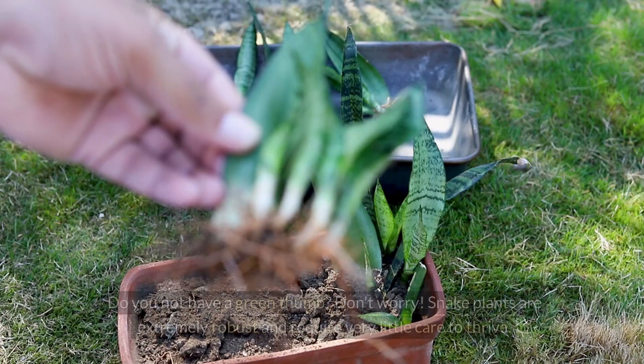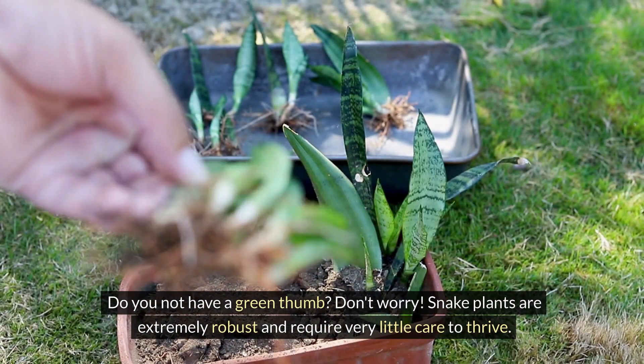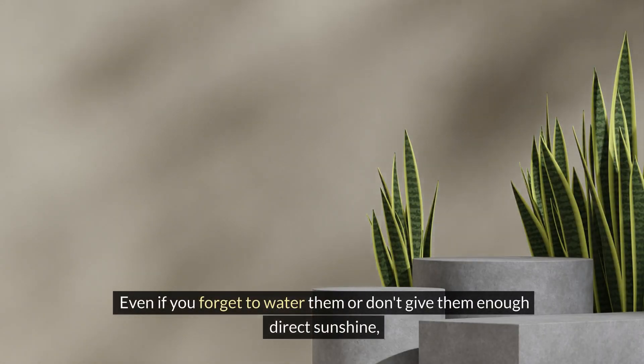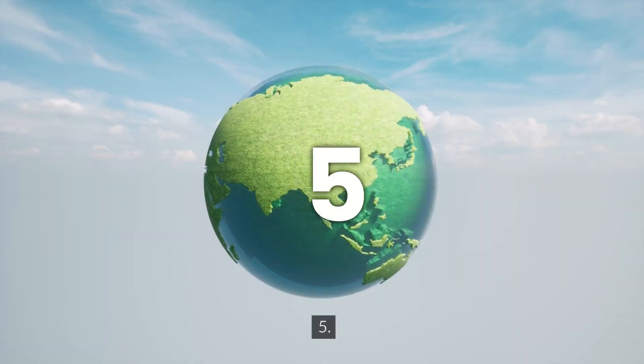4. Low maintenance: Don't have a green thumb? Don't worry — snake plants are extremely robust and require very little care to thrive. Even if you forget to water them or don't give them enough direct sunshine, these hardy plants will persevere, adding a touch of greenery to your home with minimal effort.